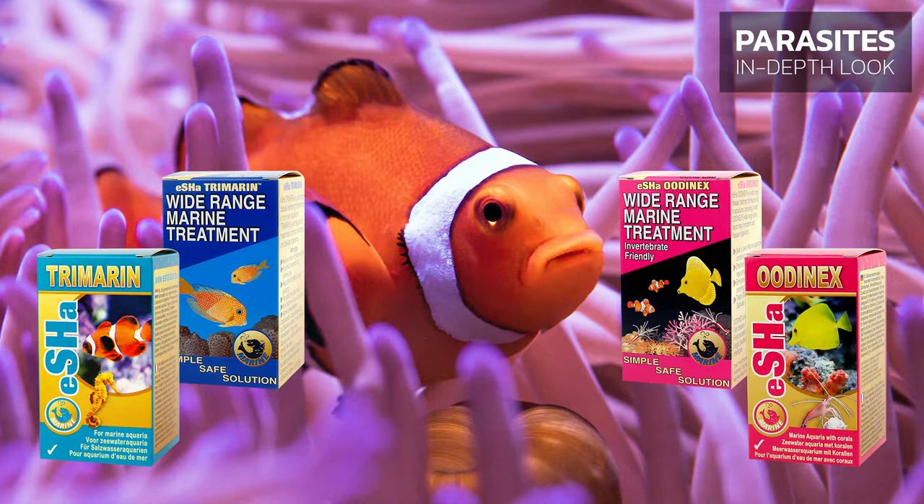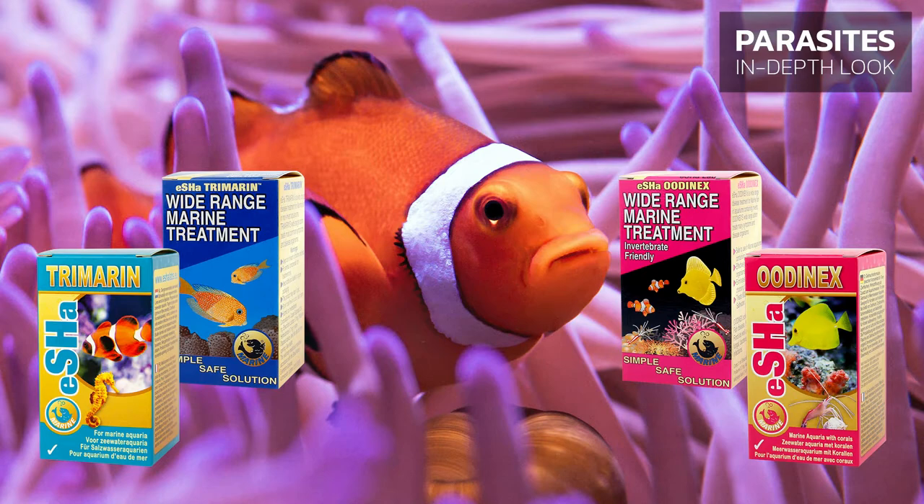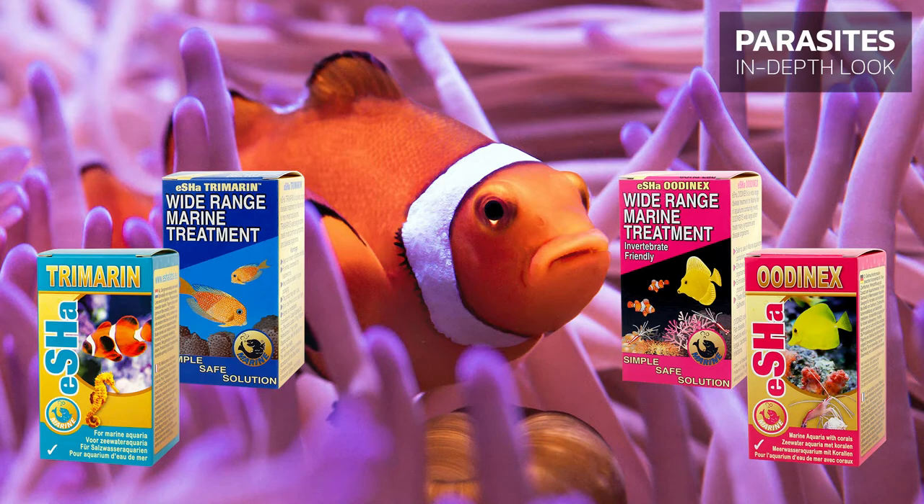Udinex should not be used with poisonous urchins, poisonous planaria, or other poisonous animals. We recommend quarantining newly acquired marine fish in a separate quarantine tank using Isha Udinex or Isha Trimorin to protect your fish from protozoan microorganisms.